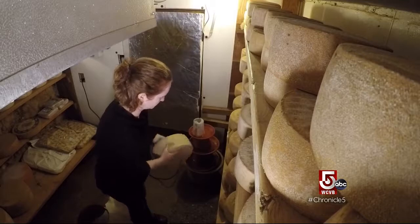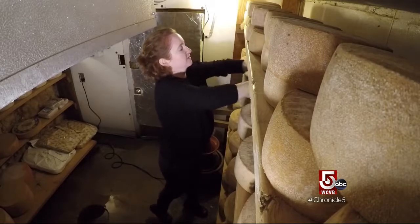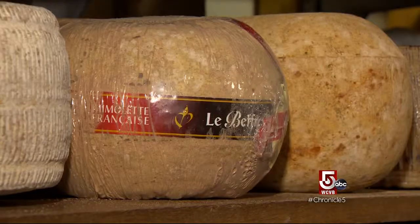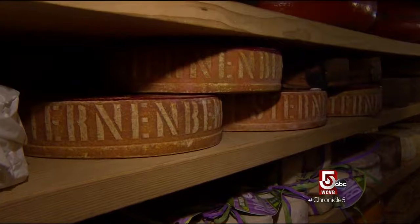Caring for this bounty requires nine-hour cave shifts for Formaggio staff, when each cheese is turned, cleaned, and rubbed. We often bring our cheesemakers down here. This cave is so old and we've been developing the mold and bacteria in here, and it's created a perfect environment.